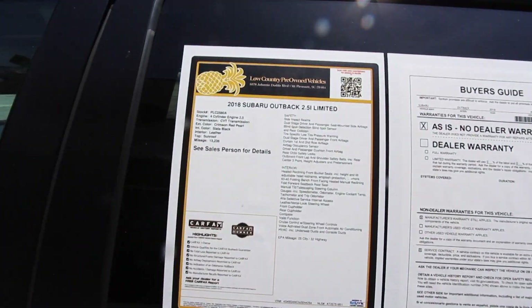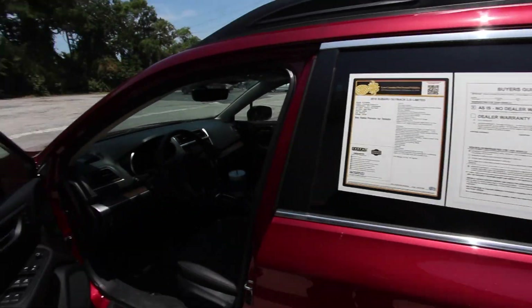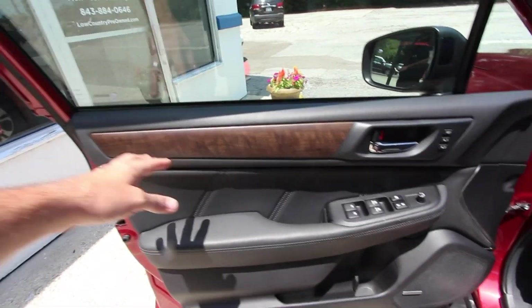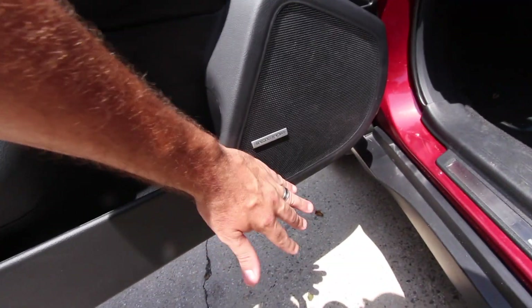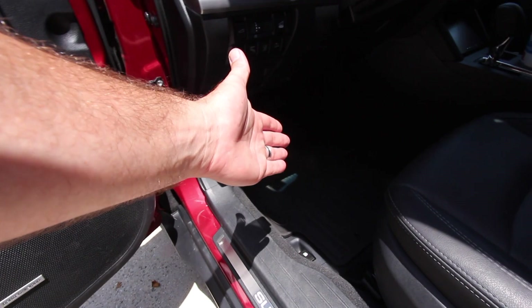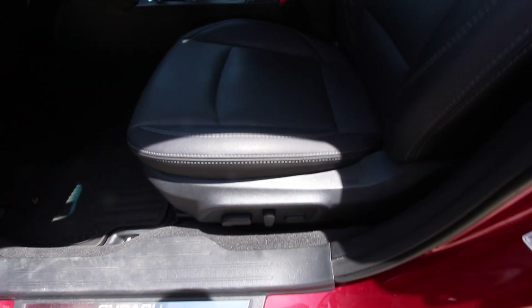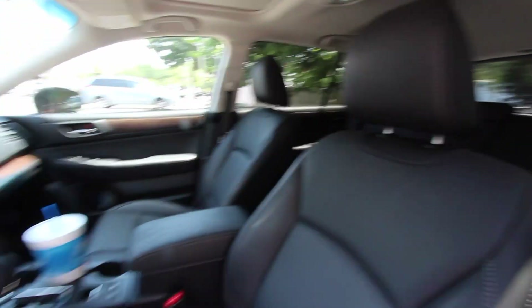This 2018 Outback Limited has 13,036 miles on it with a 2.5-liter motor — the standard motor on these for over 10 years. Inside you've got wood trim, leather, power windows, power door locks, memory seats, Harman Kardon stereo, all-season rubber mats by Subaru, perforated leather seating, heated seats, power seat, and lumbar support.